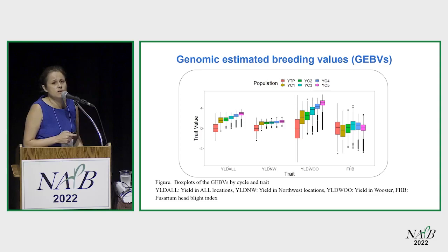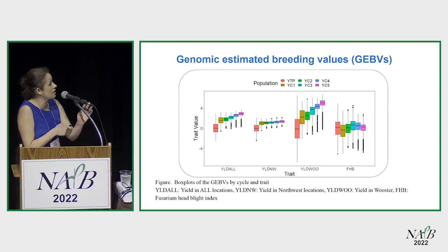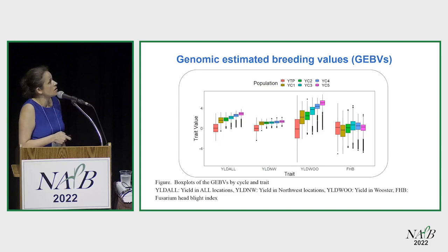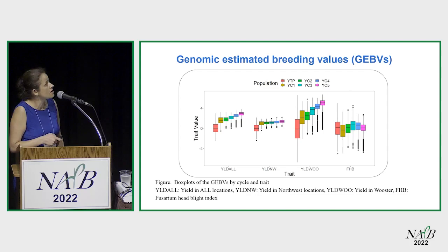The first thing I looked at was genomic estimated breeding values. On the y-axis you see the trait value, color-coded by population, for locations including northwest and Wooster, where we are based. In Wooster, you can see a steady increase in the population mean for grain yield as well as a reduction in variance — true for every location, but more so for Wooster because it had a greater heritability, which is our main location. For Fusarium head blight, there was a decrease in symptoms from cycle one to cycle two, which is what we want. After cycle two, we were not focused on selecting for FHB anymore.